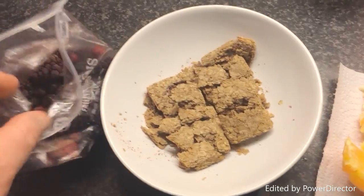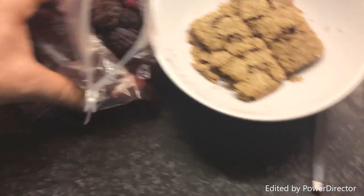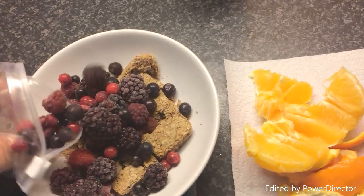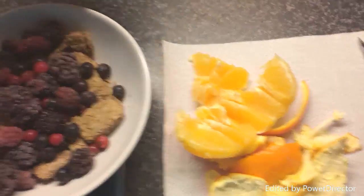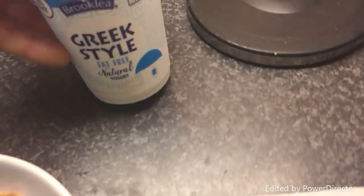I've got some frozen berries here — I always decant them from the boxes. We take them out of the boxes when we get home because they go in the freezer better. So a pile of frozen berries, then topped up with some Greek-style fat-free yoghurt. Gosh, it's dark in here today.